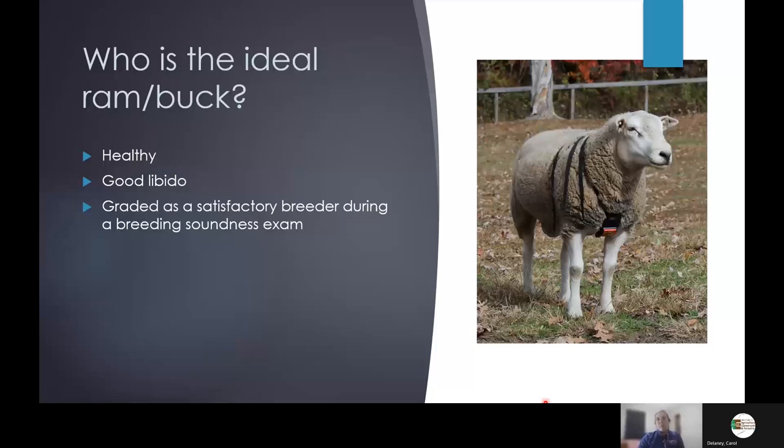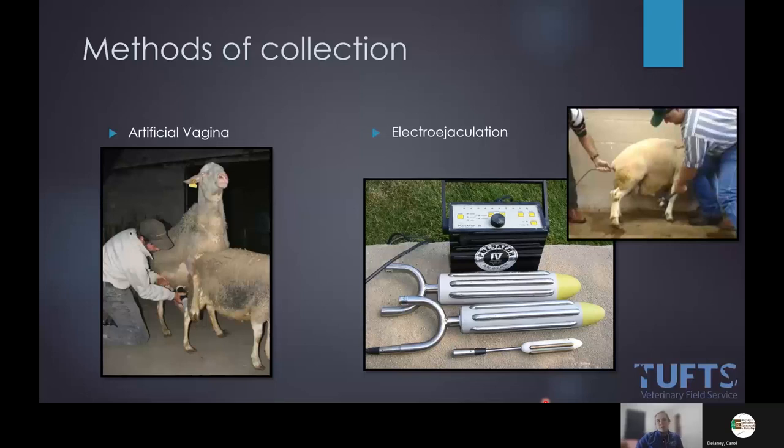Breeding soundness exams are underutilized, but we are doing more of them, and they're fairly simple to do in the field. We want them graded as satisfactory. The hardest part if you're adding this to your practice is collecting semen — using an artificial vagina versus an electro-ejaculator. My preference is an artificial vagina because the semen is the most pure and accurate reflection of what's going into the female. But a lot of times rams have stage fright, or we don't have a female present. This is an investment of about $4,500 to start in your clinic.